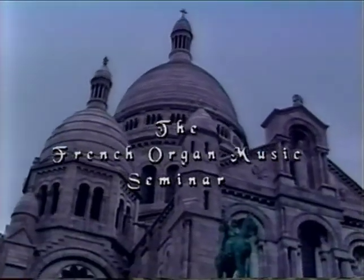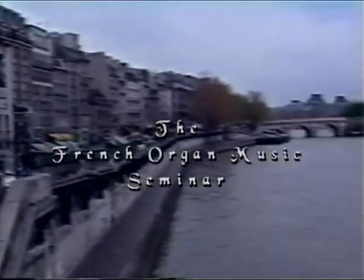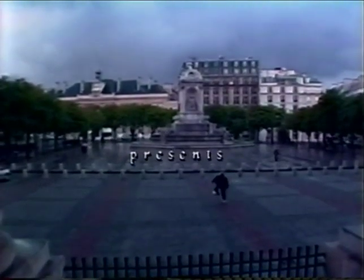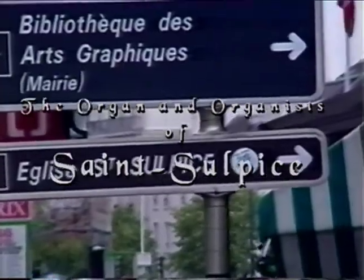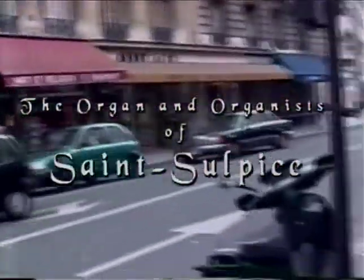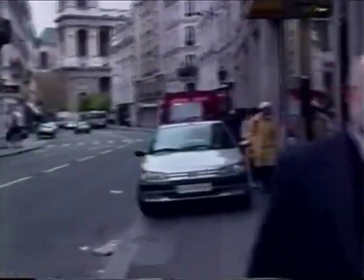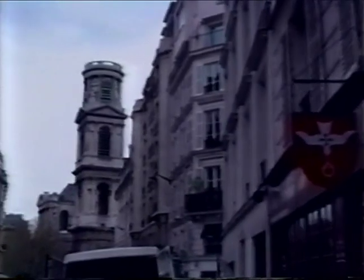Welcome to Paris. My name is Jeff Benford. On behalf of the French Organ Music Seminar and its director, Christina Harmon, I invite you to join me in experiencing some of the beautiful sights and sounds of the city of Paris. This video project was filmed in April of 1998 and focuses on the historic Church of Saint-Sulpice, its marvelous organ, and the organists who have made music here for centuries.